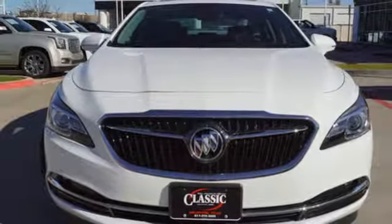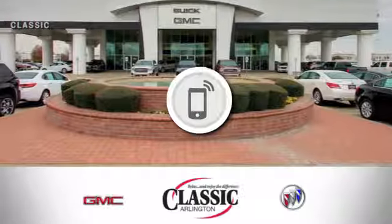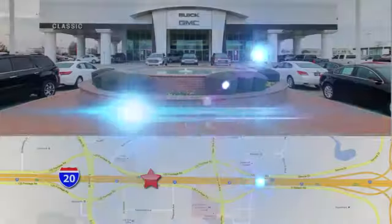Buick — expect more than you'd imagine. See what it can do when you take it for a test drive. Call, click, or stop in today.